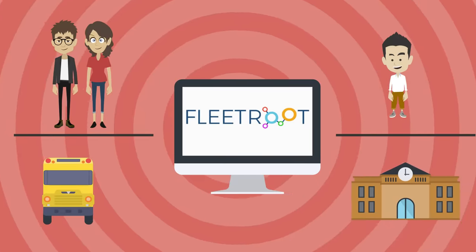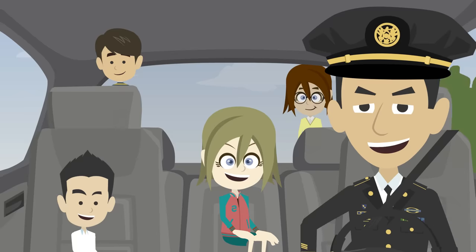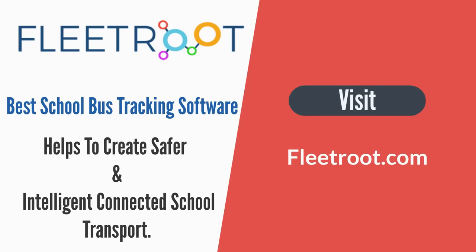Overall, Fleet Route keeps parents, students, schools, and transport authorities connected through their daily commute, creating safe bus movement and a better society. Request your free demo now on FleetRoute.com.